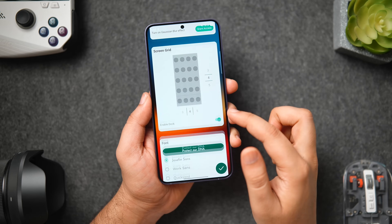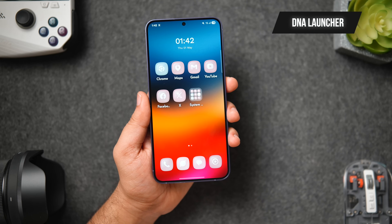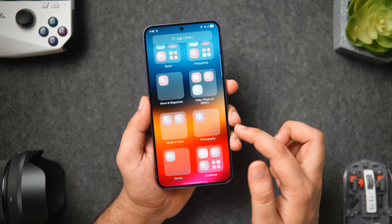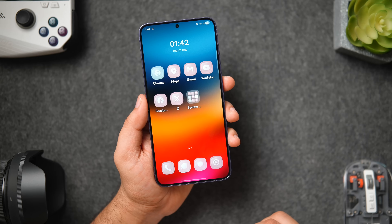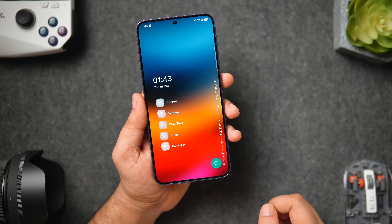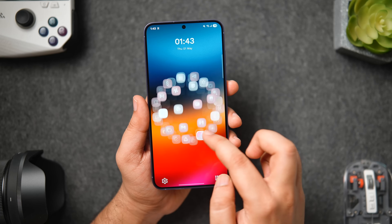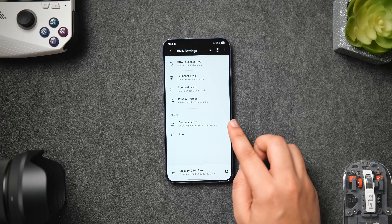Next up we've got an interesting launcher called DNA Launcher that offers three different styles for your home screen. The first style is an iOS-inspired home screen with your favorite apps and a dock at the bottom, and by swiping right you get an app library just like iOS 18 with applications neatly organized in folders. If you prefer something clean, you can switch to the Minimalism style, which gives a minimalist, one-handed-friendly layout. There's also a Holographic style — three completely different looks inside one single launcher.